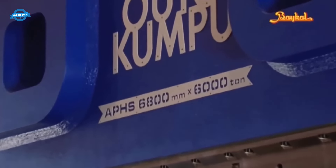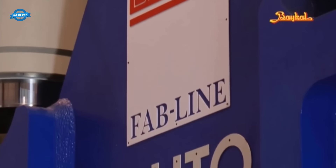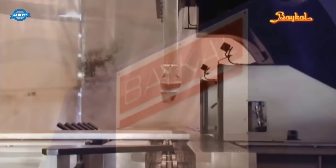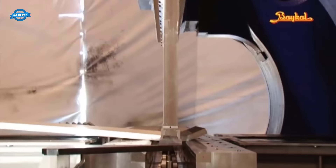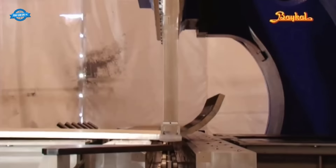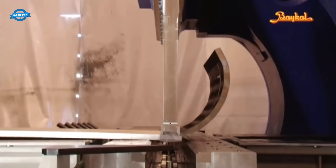The assembly process of the 6,000-ton press brake by Bakel Machinery is a remarkable feat of engineering and precision. It showcases the expertise and dedication of the technicians involved in bringing this monumental machine to life. With its impressive capabilities, this press brake stands as a testament to Bakel's commitment to innovation and pushing the boundaries of manufacturing technology.